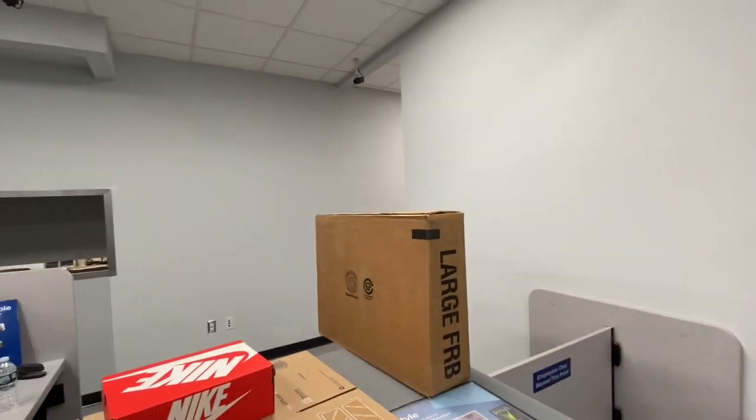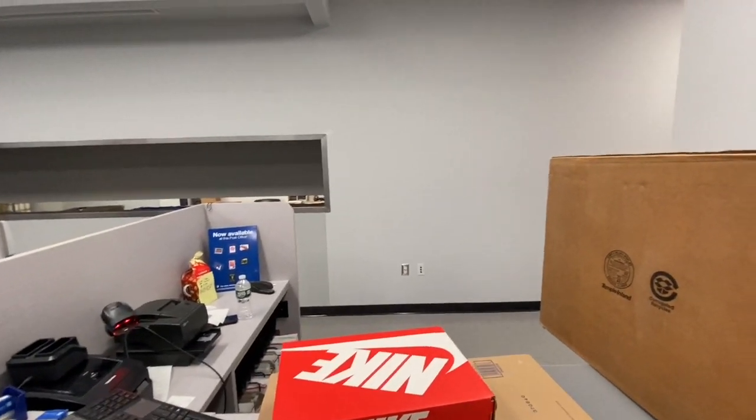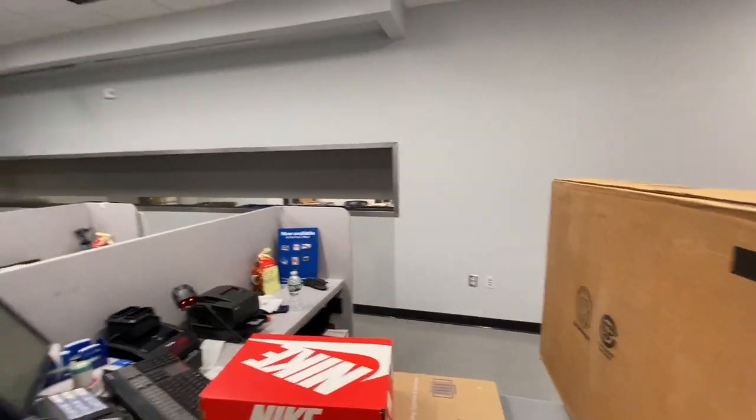This lady is very professional, helping us out the best way she can. We need more postmasters and postal service members like her.